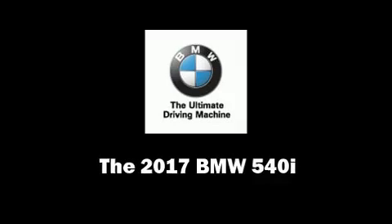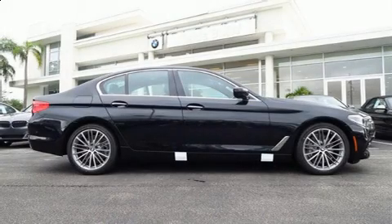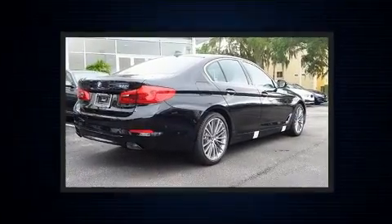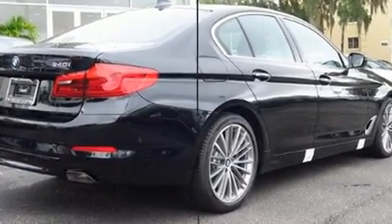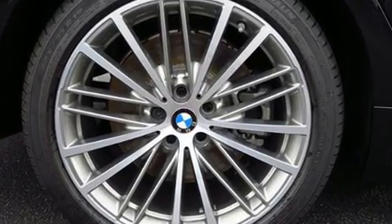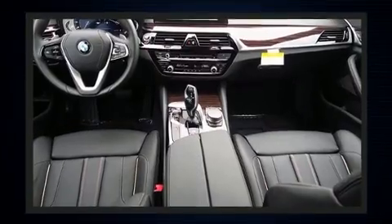This four-door, five-passenger sedan will allow you to take command of the road with confidence. It features an automatic transmission, rear-wheel drive, and a three-liter six-cylinder engine. Turbocharger technology provides forced air induction, enhancing performance while preserving fuel economy.